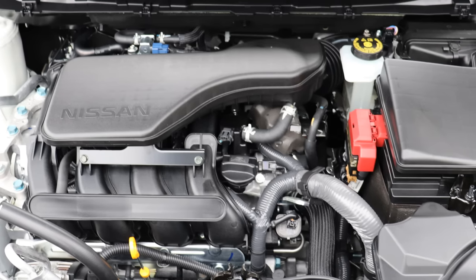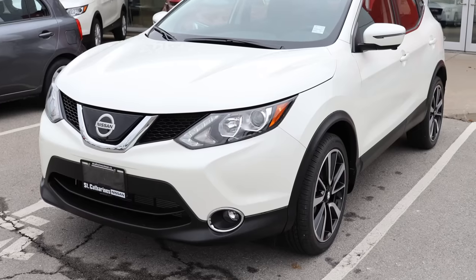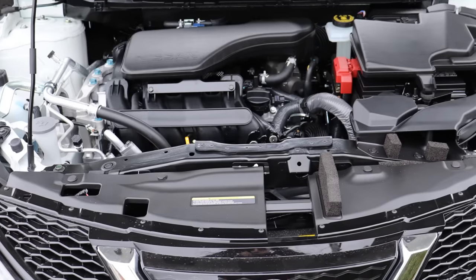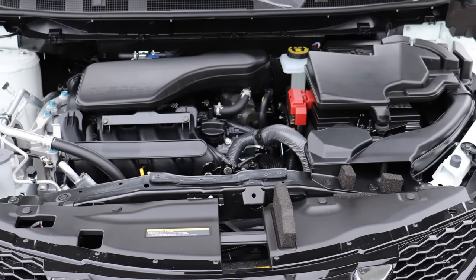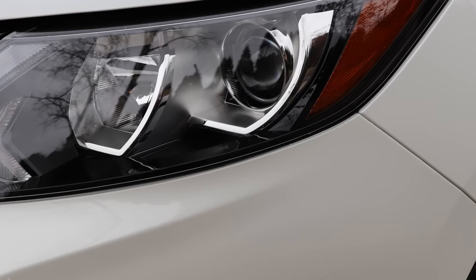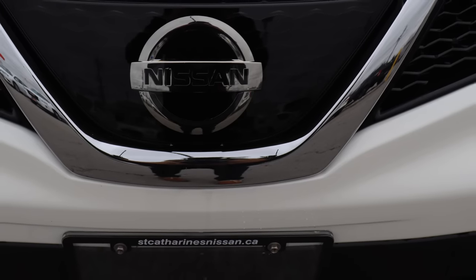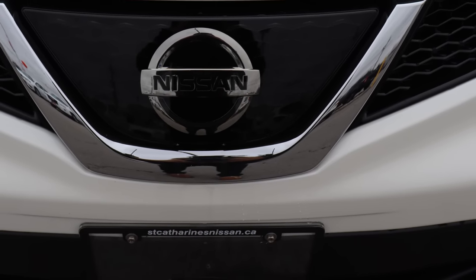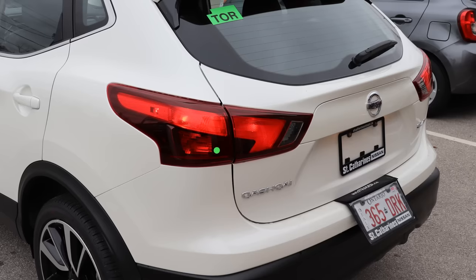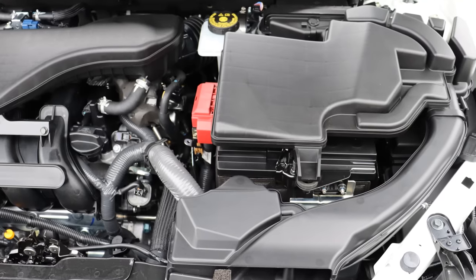Looking at the powertrain, the Nissan Qashqai gets a 2.0-liter four-cylinder engine producing about 141 horsepower and 147 lb-ft of torque. It uses Nissan's CVT transmission, which some customers find a little slow on acceleration. This model comes with Intelligent all-wheel drive standard. Fuel economy averages about 7.3 liters per 100 km on the highway and 8.8 in the city — roughly 38 and 32 miles per gallon respectively. It comes with a 3-year/60,000 km comprehensive warranty and 5-year/100,000 km powertrain warranty.